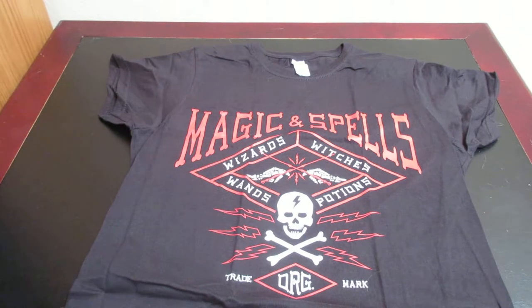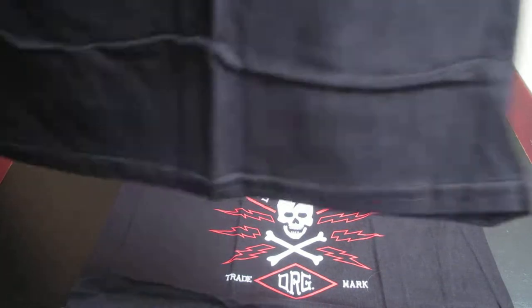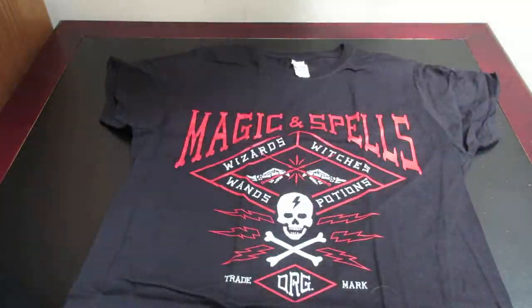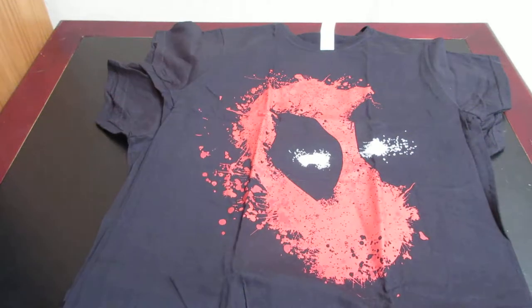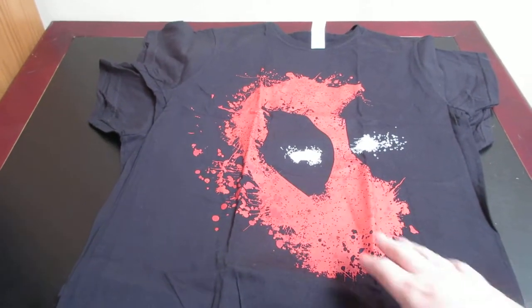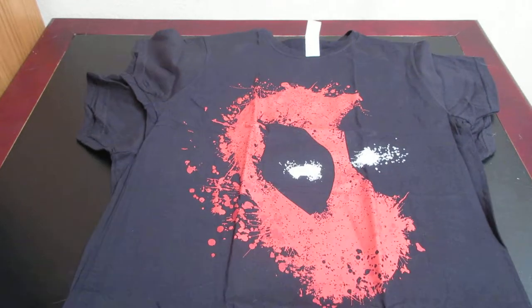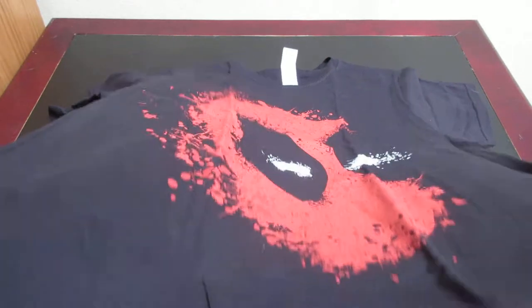And let's see the other one. This must be a mix of different boxes, not just the Wizarding Box, because this is kind of like a splattered paint Deadpool shirt. So that is also really cool. So those are the two t-shirts that came with the box.